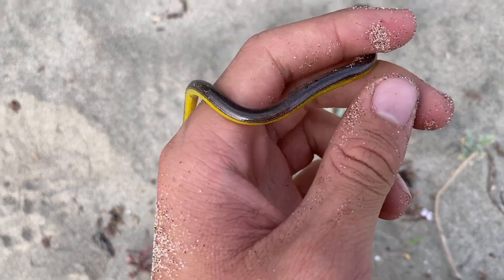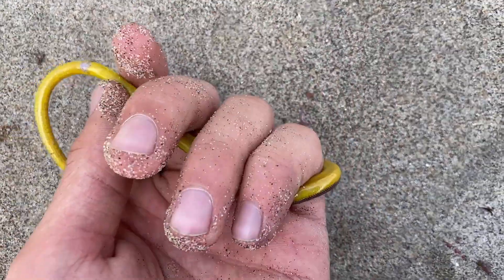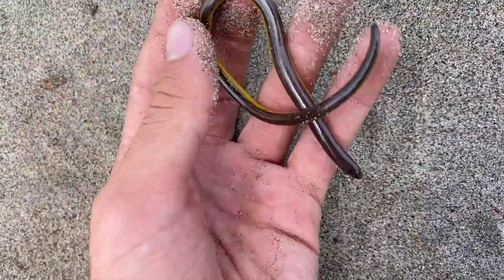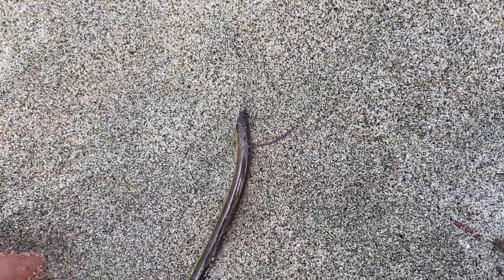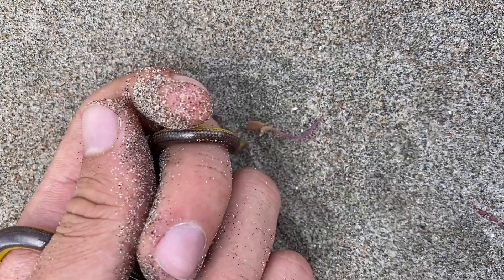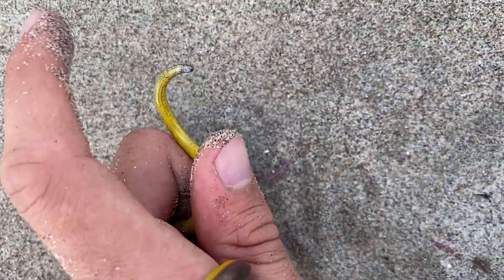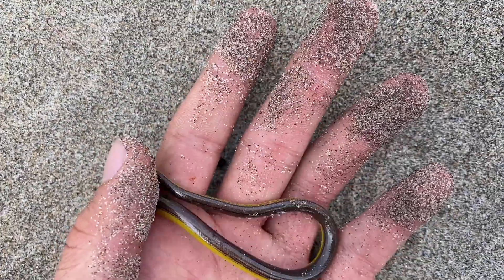California legless lizard — the one I was looking for. This is an adult, full grown, and they don't get much larger than this if at all. One thing you'll see with these oftentimes is the tail will be missing and there'll be like a black knob. The scales that heal over are entirely black — it's a bit strange looking.